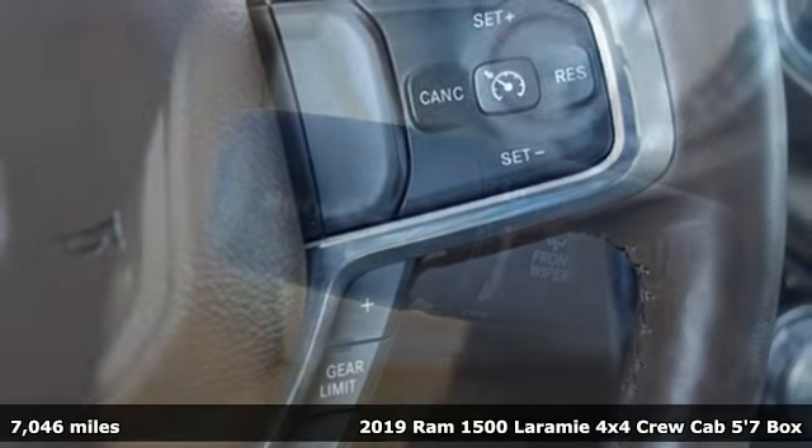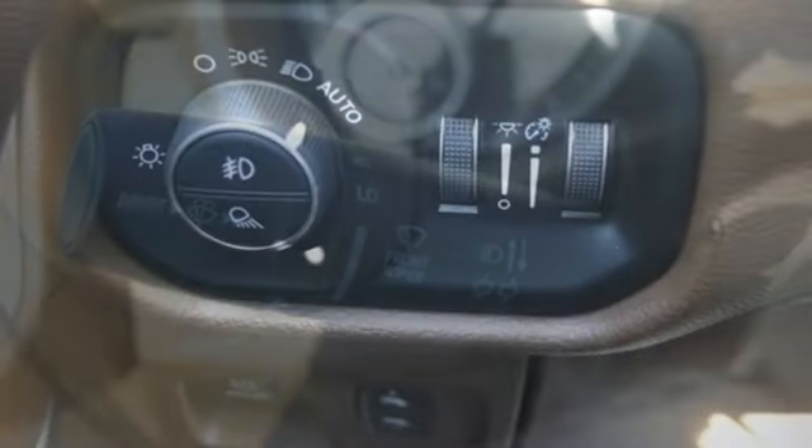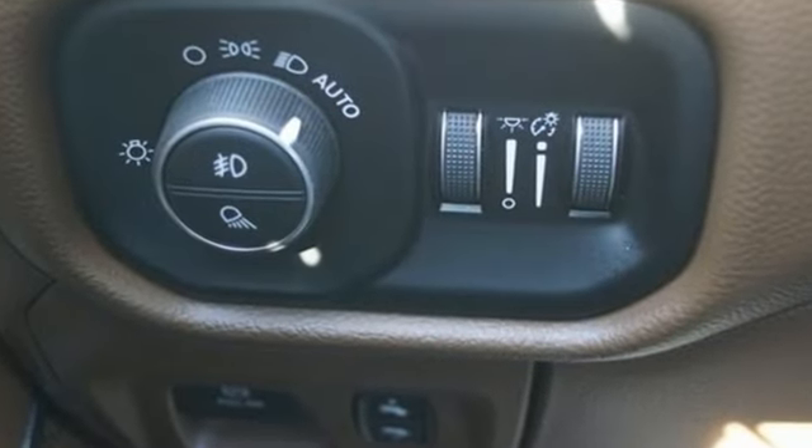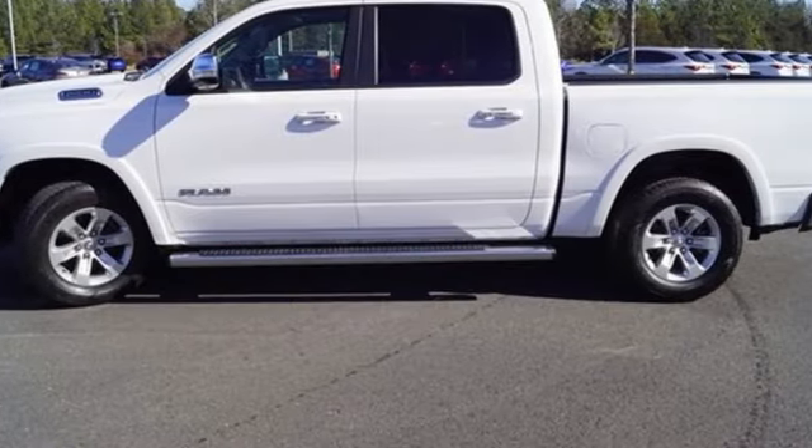Features include automatic transmission, four-wheel drive, energy regenerative brakes, trailer hitch receiver, Bluetooth wireless audio streaming, and Uconnect Access Wi-Fi hotspot.